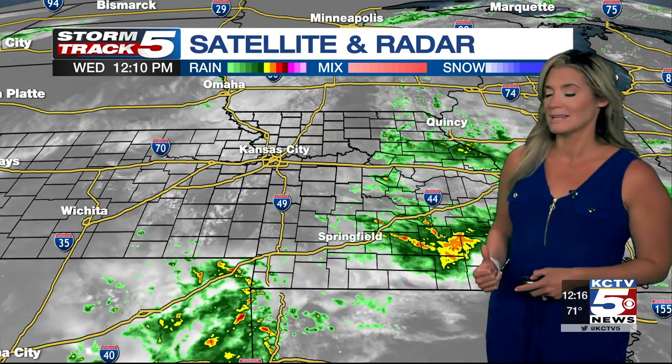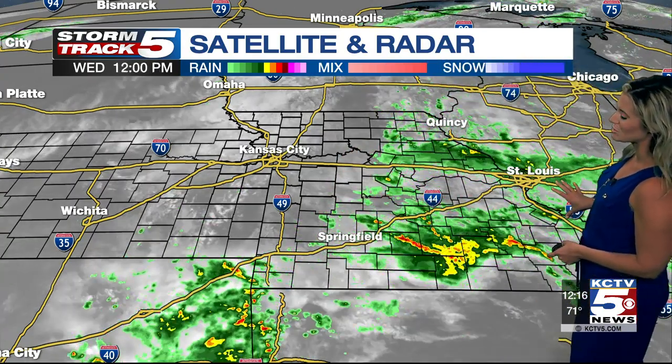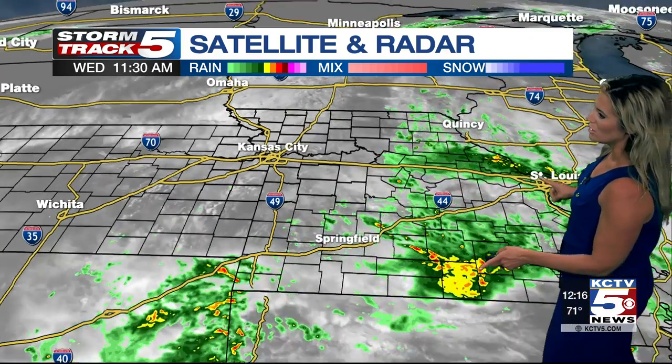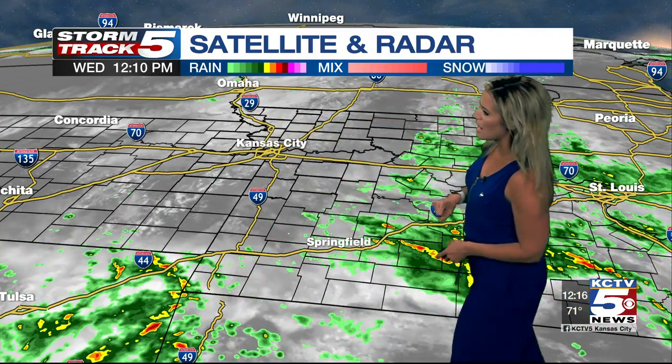Let me show you the latest look at the radar because we have a whole lot going on just to the south and off to the east of Kansas City. This afternoon we have widespread areas of scattered showers over areas of Oklahoma, Arkansas, and southern Missouri extending through the Ohio Valley. And if you keep a close eye on this moisture, it is all lifting north. For the time being, we are all dry with these waves of clouds kind of working across our area right now.